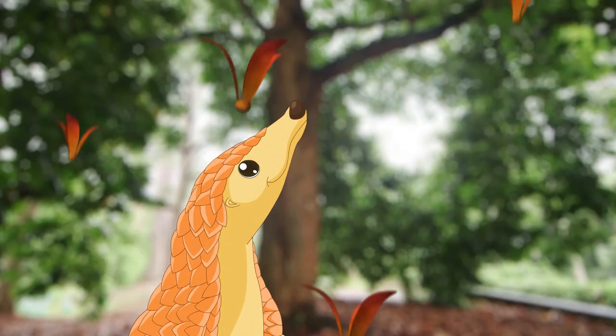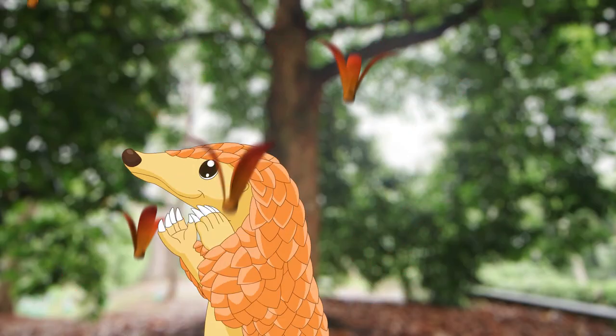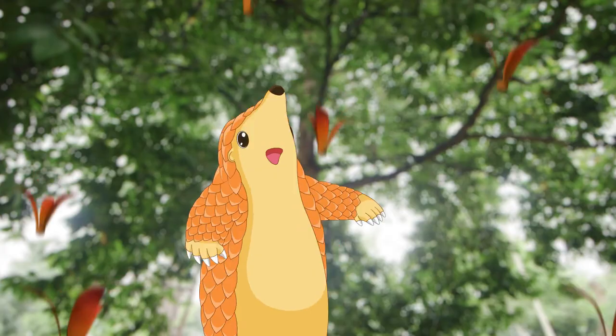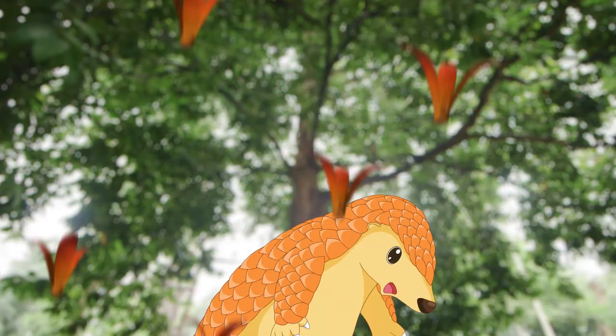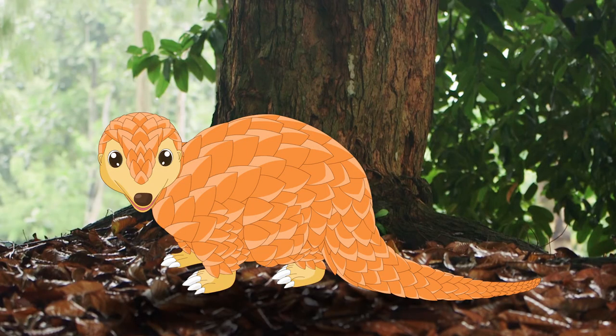Don't these look like little helicopters? They are actually the fruits of the Maranti tree. The fruits are carried away by the wind, and when they land, the seeds can grow into new trees. That means we will always have lots of trees in Singapore. More trees in Singapore is good, because too much sun makes me sleepy.